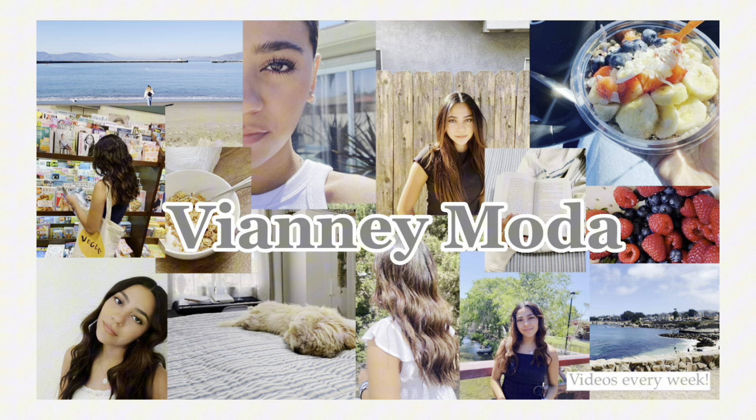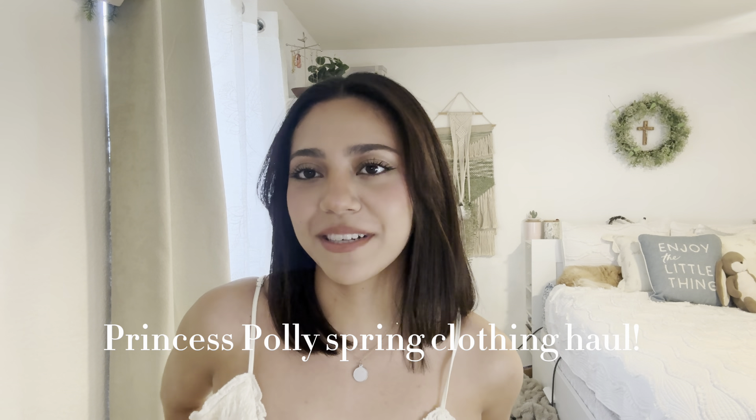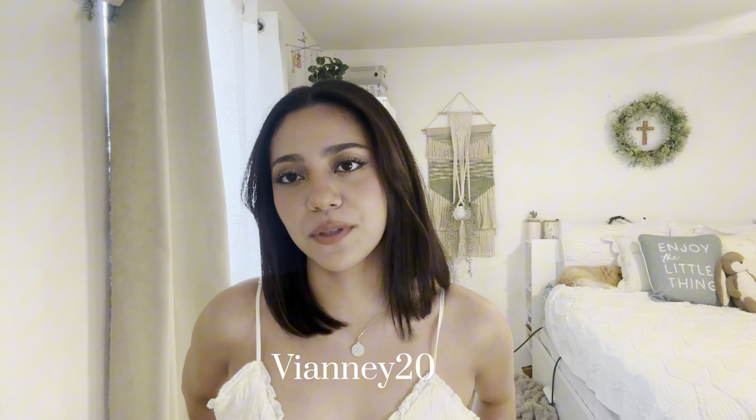Hey everyone, it's Yocelyn and welcome back to my channel. So for today's video, I'm going to be showing you guys a Princess Polly Spring Clothing Haul. Thank you to Princess Polly for sponsoring this video. I also have a code with them, it's V&A20 for 20% off your purchase. I'll leave it in the description in case you guys want to use it.